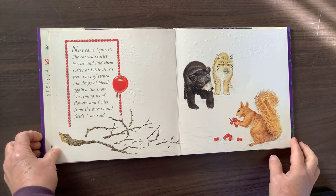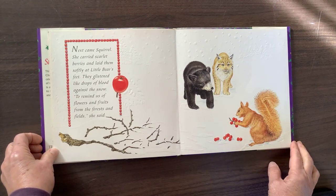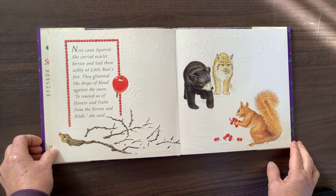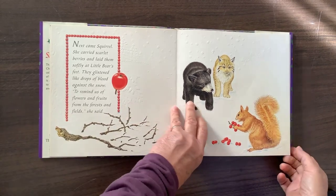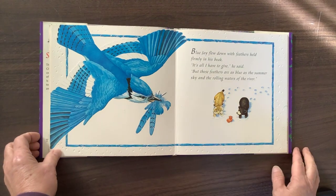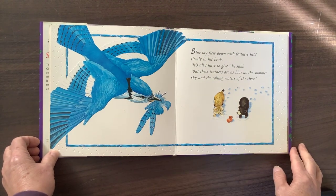Next came Squirrel. She carried scarlet berries and laid them softly at Little Bear's feet. They glistened like drops of blood against the snow. "To remind us of flowers and fruits from the forests and fields," she said. Blue Jay flew down with feathers held firmly in his beak. "It's all I have to give," he said, "but these feathers are as blue as the summer sky in the rolling waters of the river."